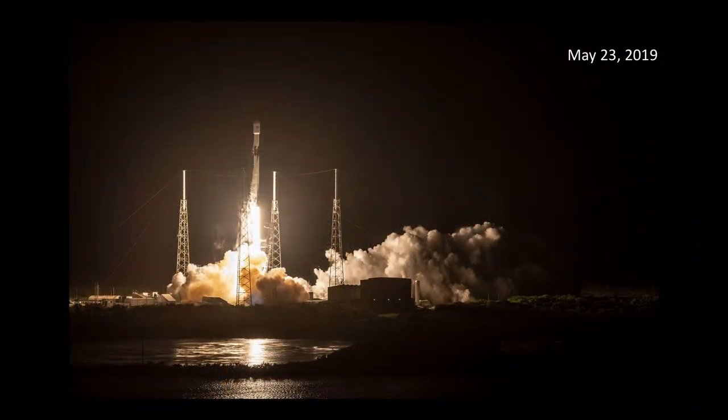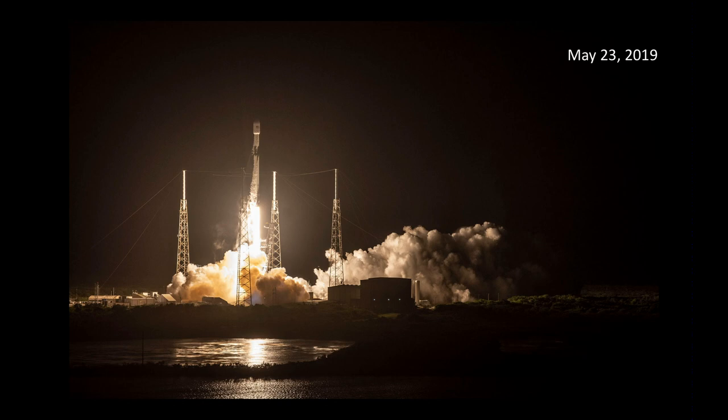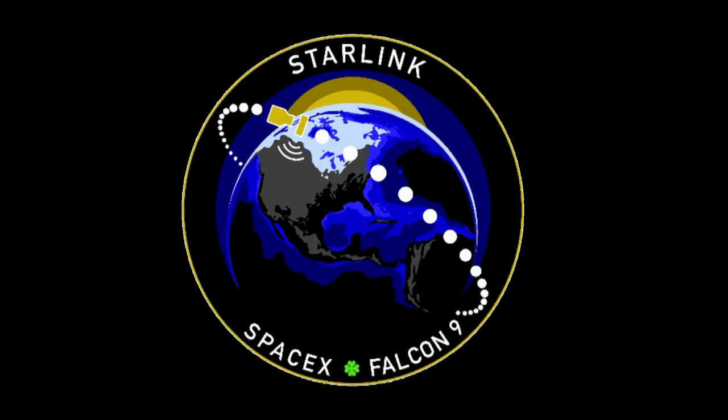So, what was SpaceX up to last May when they launched this Falcon 9? They launched this Falcon 9 at night, and this mission — the mission patch for it — it's called Starlink. Starlink is Elon Musk's bid to bring high-speed global internet to the entire world. That is significant. And this first launch was to deploy a large contingent of satellites, up to about 60 of them.